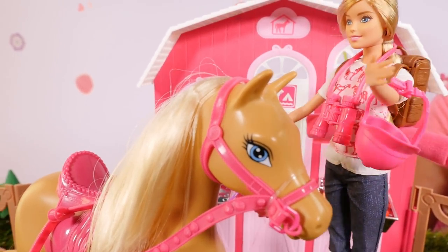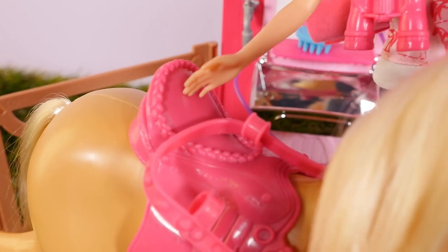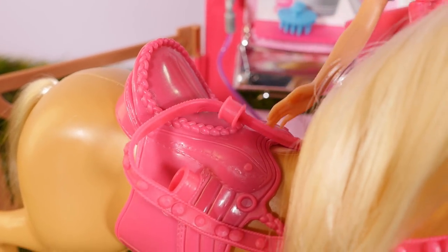This is Applejack. Oh, what a beautiful horse and wonderful stable. This is my new pink saddle and my pink reins.